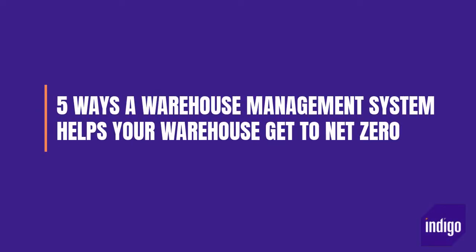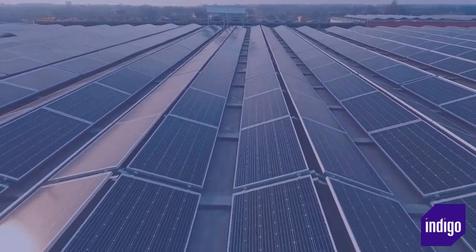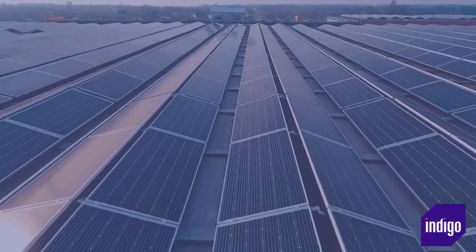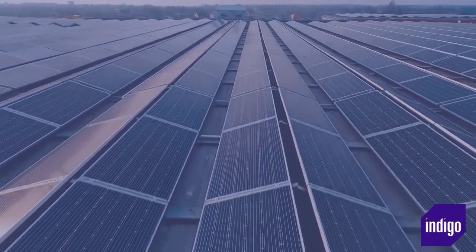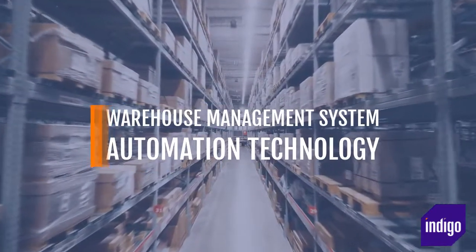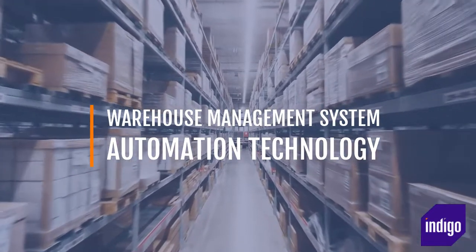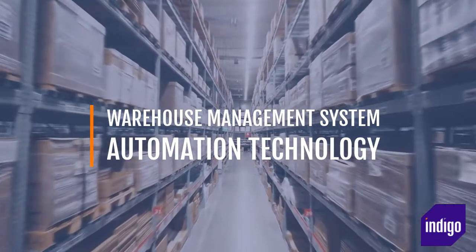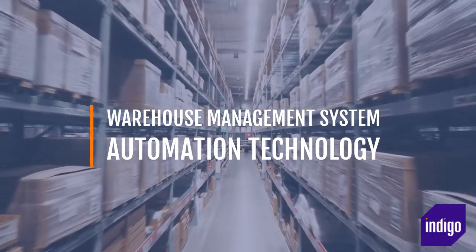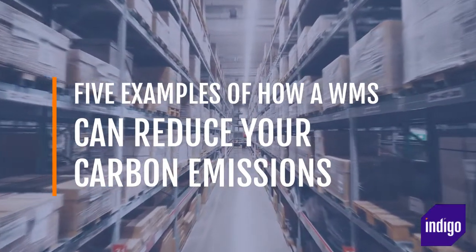5 Ways a Warehouse Management System Helps Your Warehouse Get to Net Zero. A net zero warehouse is something many companies will aspire to, but they may not have the resources to retrofit solar panels, rainwater irrigation, geothermal heat pumps and special cooling systems. Instead, a more accessible route can be the introduction of a warehouse management system and automation technology in the warehouse. This can deliver benefits that have a significant impact on energy, resource consumption levels and carbon footprint. Here are 5 examples of how a WMS can reduce your carbon emissions.